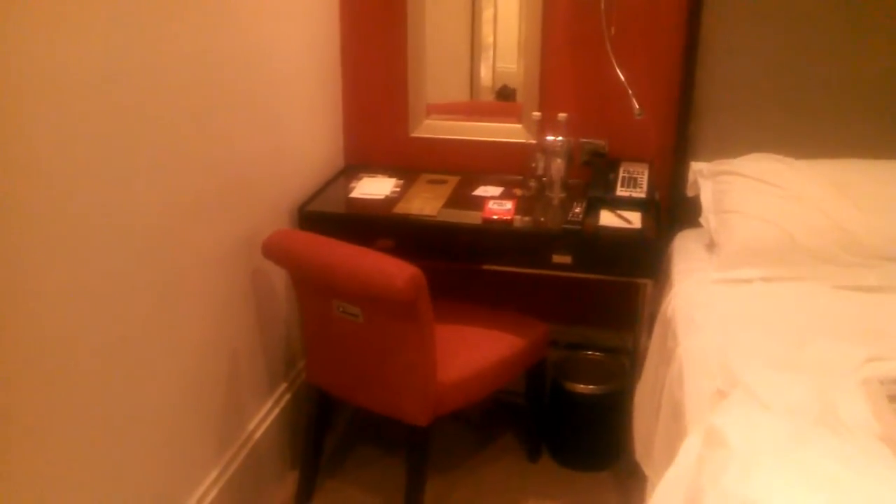You've got two work tables, one here. The bed was very comfortable. The TV has got tons of channels — more than the Premier Inn. And you've got a second table, and there are tons of accoutrements with everything: sewing kits, shoes, all kinds of stuff.